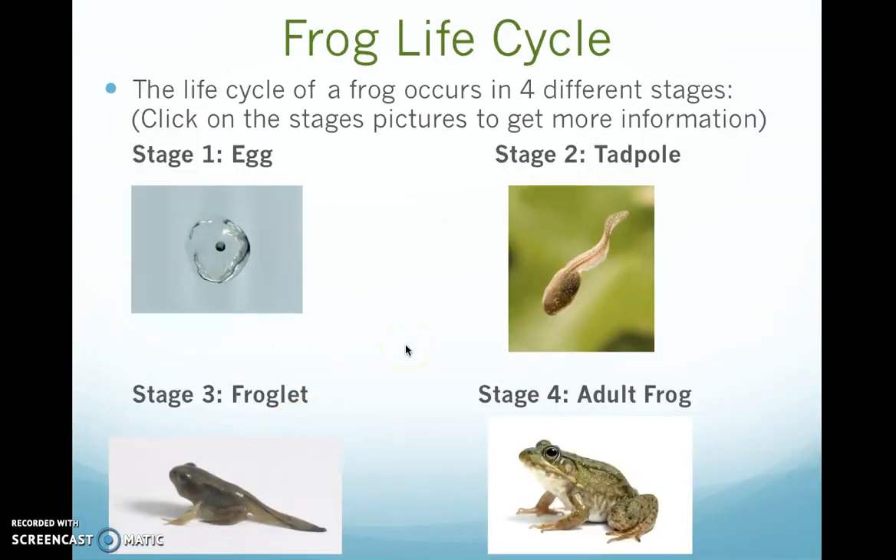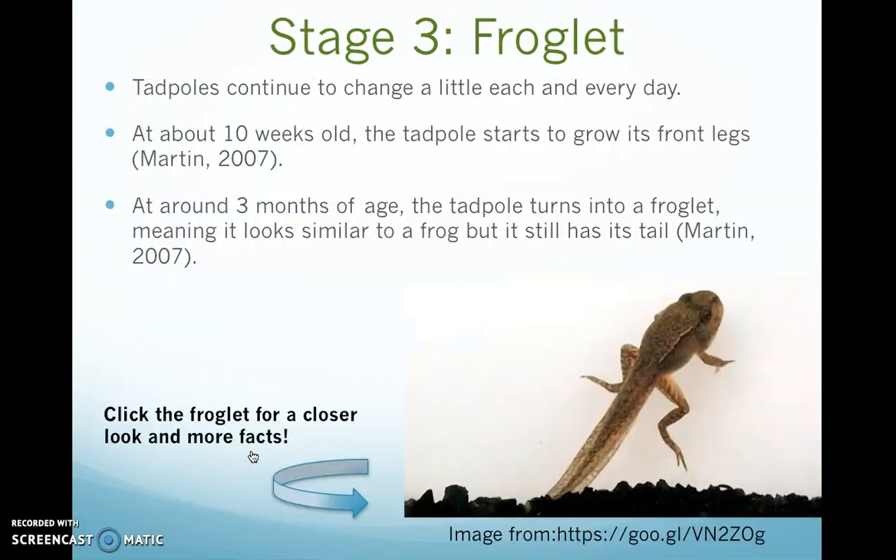The next stage is called the froglet stage. Tadpoles continue to change a little each and every day. At about 10 weeks old, the tadpole starts to grow its front legs, as shown here in the picture.